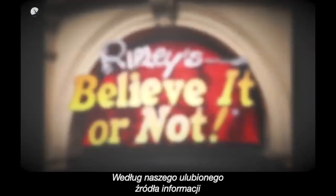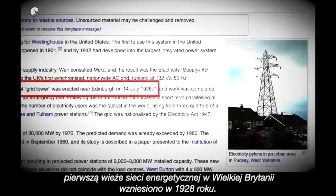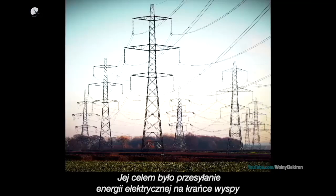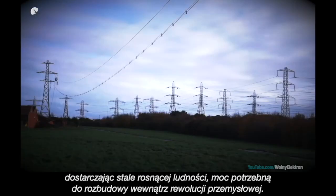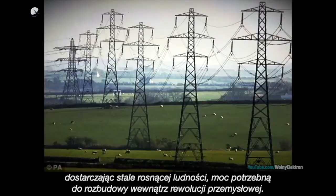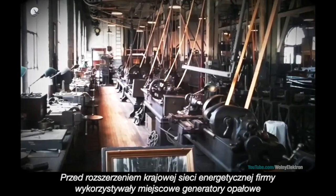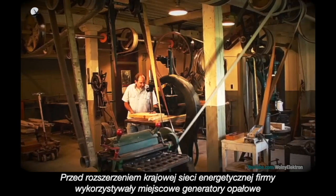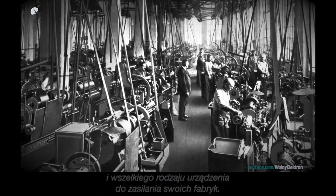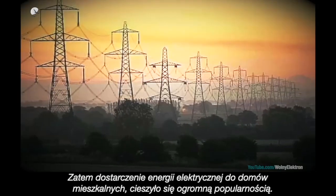According to our favourite source of information, the UK's first grid tower was erected in 1928. Its purpose was to transport electricity to the outer reaches of the mainland, supplying its ever-growing population with the power it needed for expansion into the Industrial Revolution. Before the expansion of the national grid, businesses used local coal or gas-fired generators and all manner of contraptions to power their factories. So the emergence of electricity delivered to your doorstep, so to speak, was hugely popular.